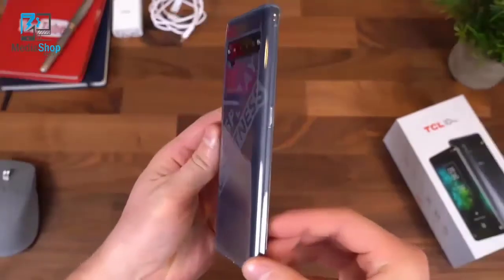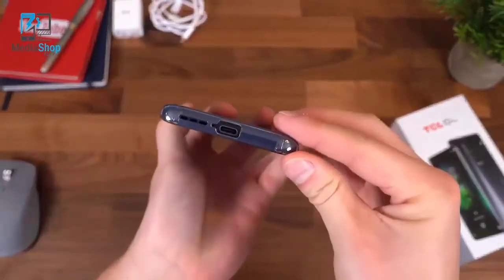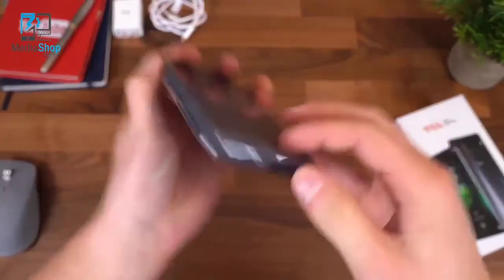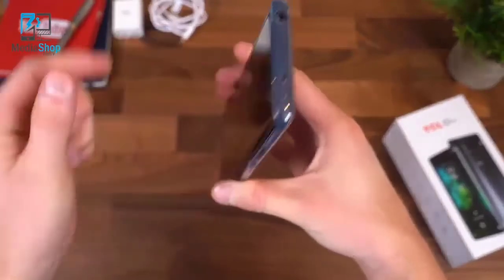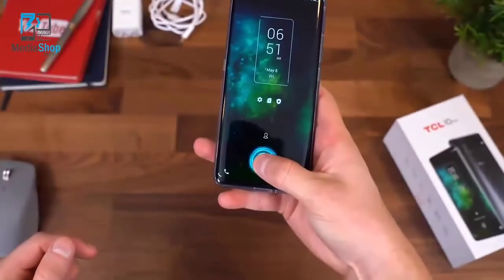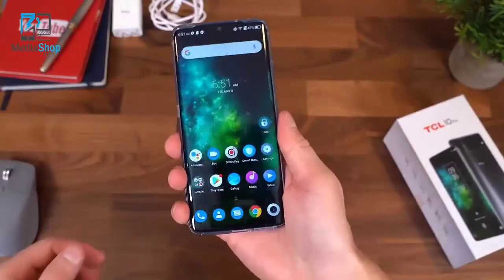I want to quickly show off the included case on the phone. It does cover all of our buttons. Down at the bottom there are cutouts for the charging port, and of course a cutout for the infrared blaster and headphone jack. Overall, looking good — it definitely adds some grip to the sides and a little bit of thickness, making it a little easier to hold.